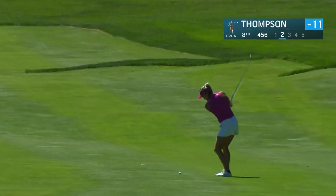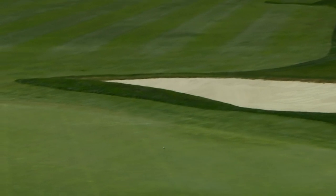So Morgan, we were seeing nine irons and wedges into this par five from some of the players this week. Just totally different wind — less wind. We had gusts nearly 30 miles an hour the first two days. Less wind today, still a little bit of a breeze, but in the totally opposite direction.